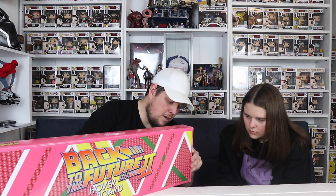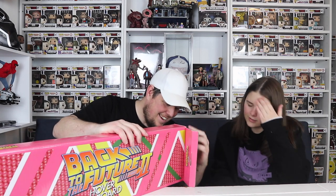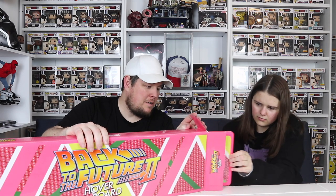So let's open it and have a look. Open the box - oh look at that! I'm so excited for this. I don't know where I'm going to put it; I'm going to have to have a Back to the Future display.